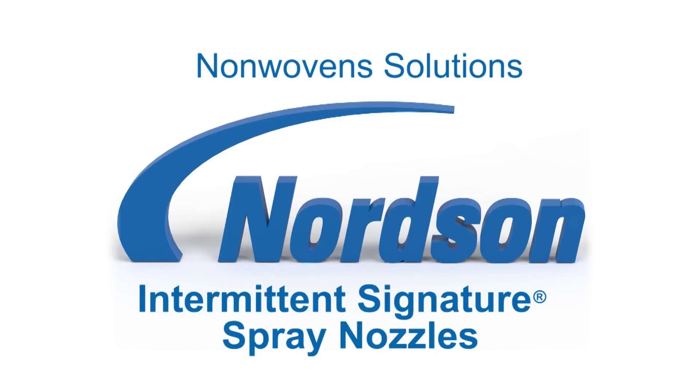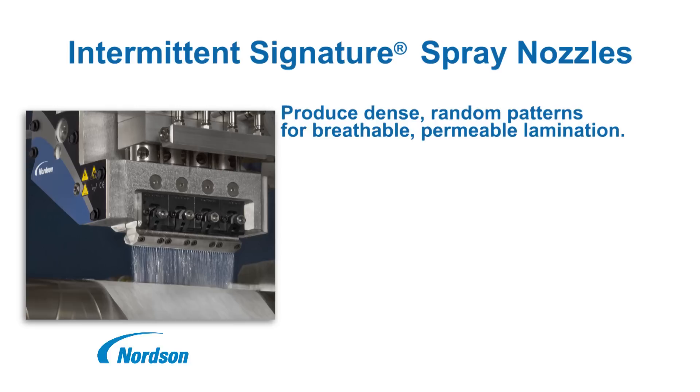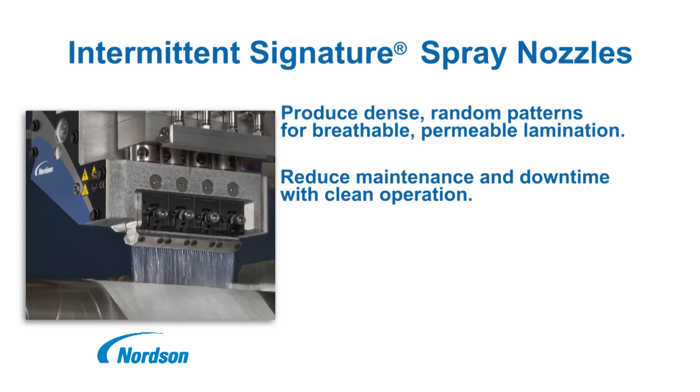Nordson Intermittent Signature Spray Nozzles for Nonwovens Applications. Intermittent Signature Spray Nozzles produce the dense random hot melt adhesive patterns necessary for high-quality personal hygiene products. These patented nozzles reduce maintenance and maximize uptime through clean operation and greater nozzle-to-substrate distance. Product quality is improved and adhesive waste is reduced due to tight edge control and less overspray.